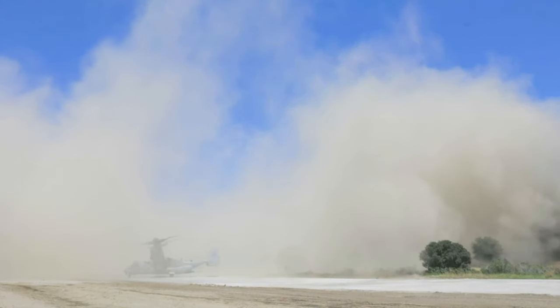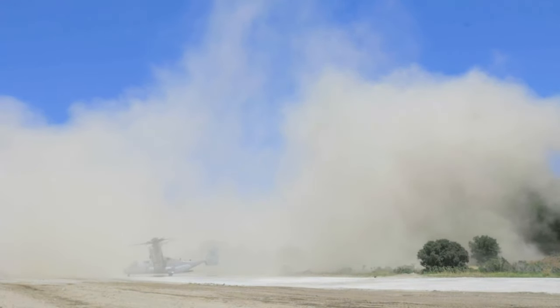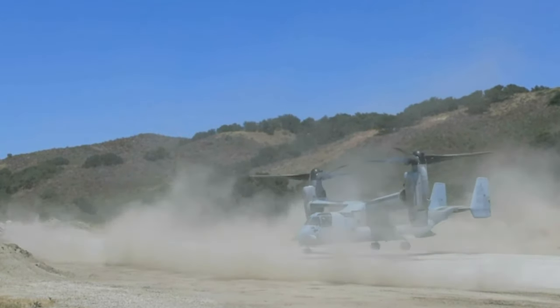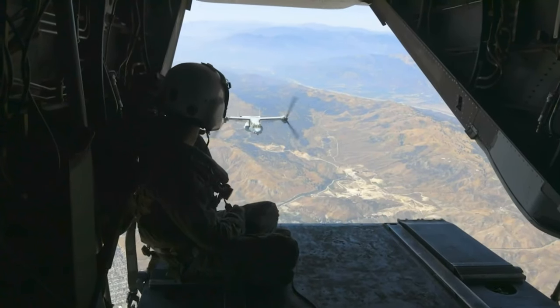Some of the unique benefits of the North Star training site here at Vandenberg Space Force Base is the fact that we are allowed to do live demolition airfield damage repair. This creates a lot of realism for the CBs and all parties involved due to the damage that is created.